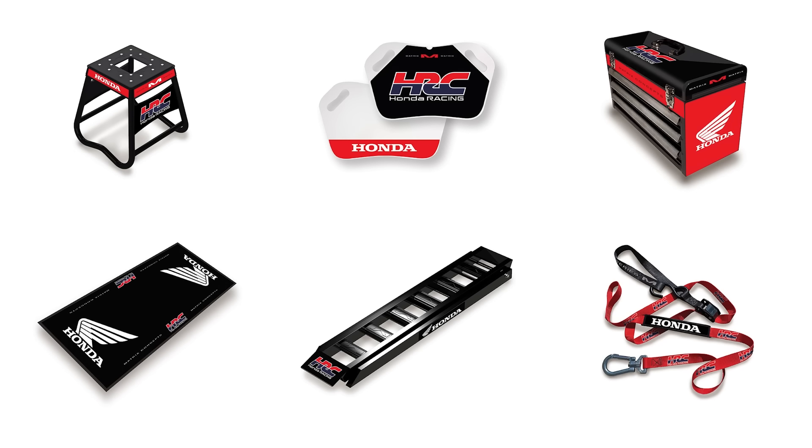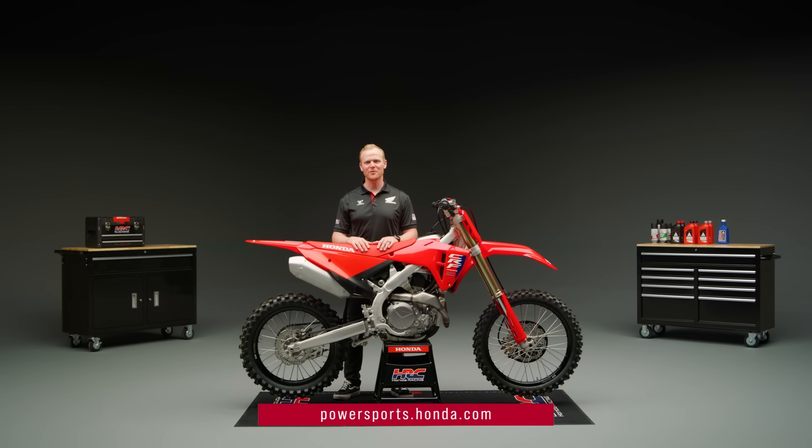mats, toolboxes, and more — we've got you covered. Thanks for watching, and head to our website for more information on the entire lineup of CRF models.